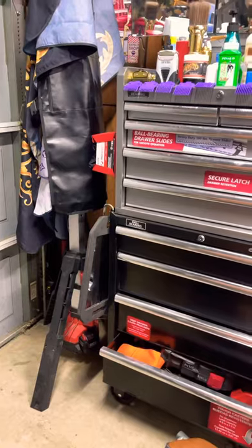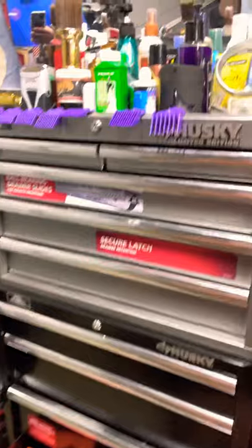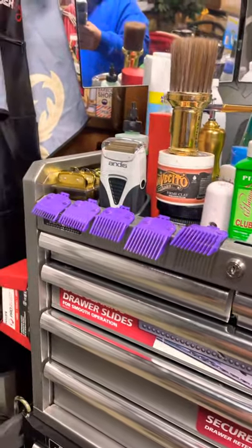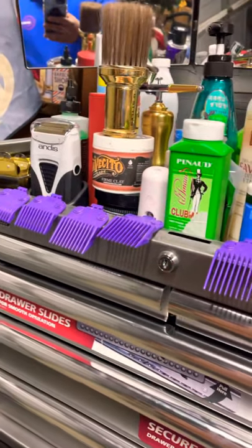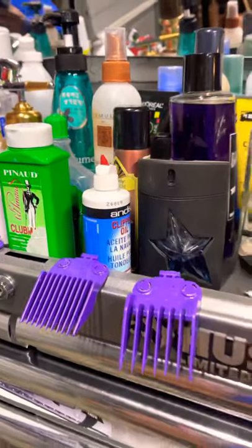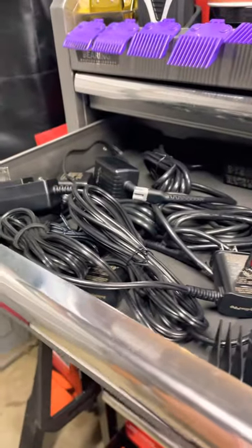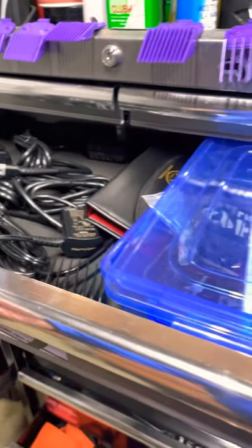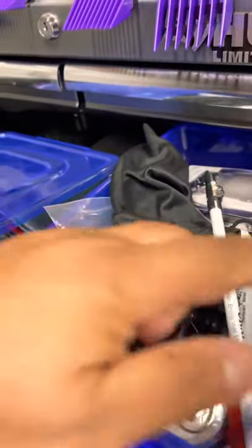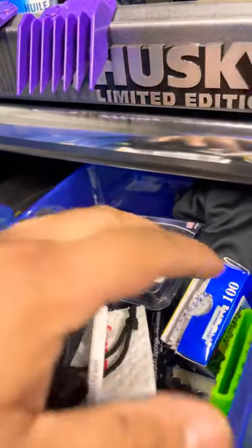People like my haircuts, they like my designs, so I upgraded. Got my products — my oils, powder, shaver, barber guards, clip guards, enhancements — yeah, everything. Got my chargers right here, extra stuff in case I'm doing extra work. When I'm doing designs, if I need extra guards or extra blades, they're all right here.